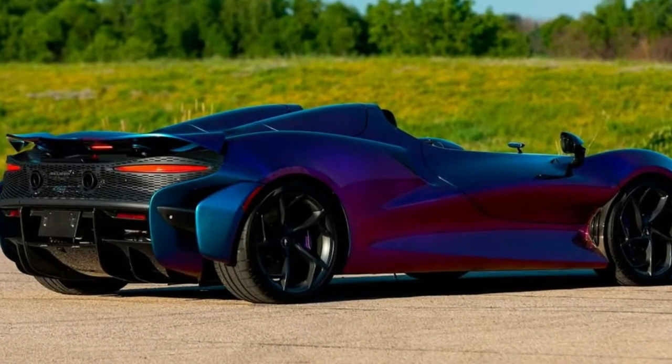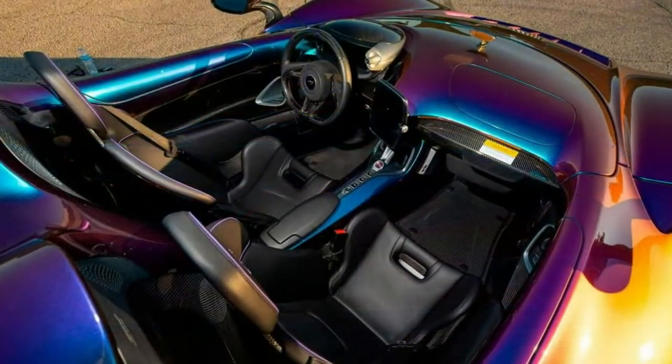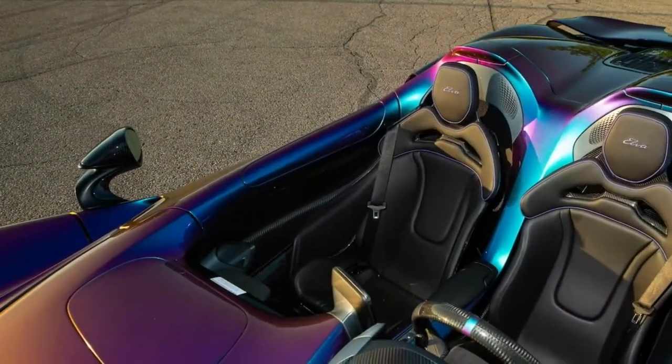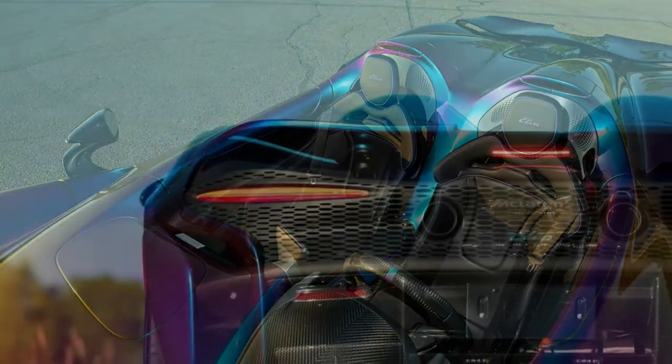The color, which the manufacturer calls Pacific Color Stream, can be described by the more understandable term 'chameleon.' The paint combines shades of blue, purple, pink, orange, and red, and as a result, the coloring of the car changes depending on the angle of view.